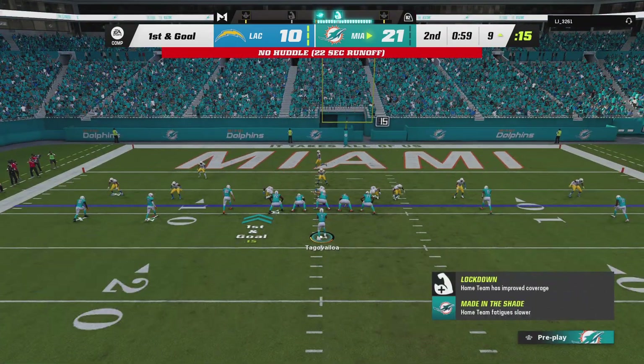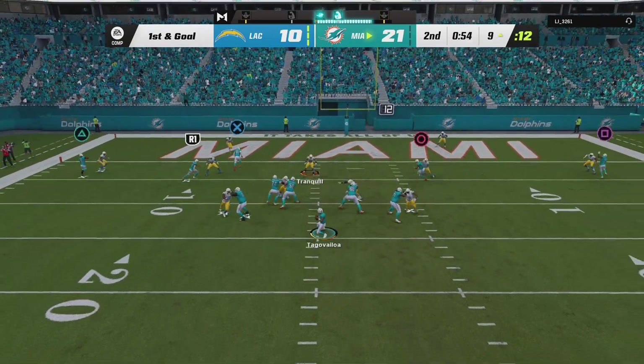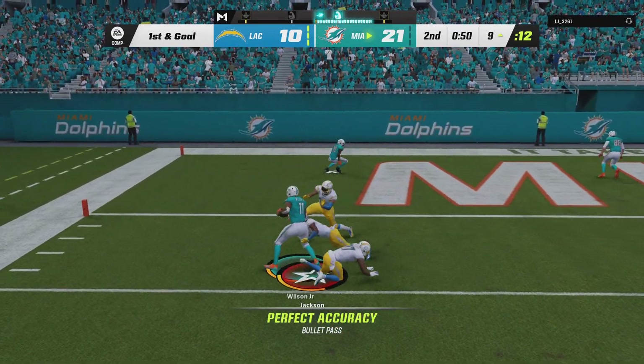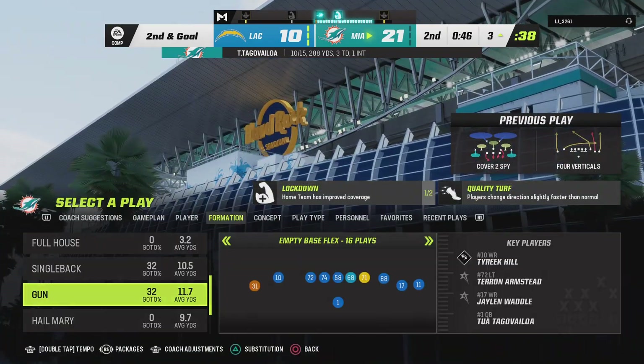A chance to really cap off a big first half here as they come up on first and goal. Looking to pass. Tua. And to the left side here, Wilson. That's good for a gain of six. Second and goal.